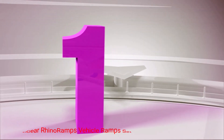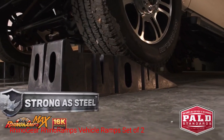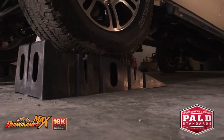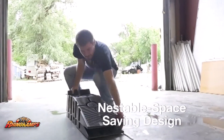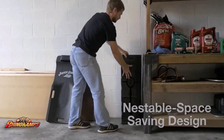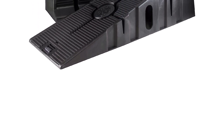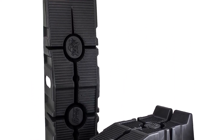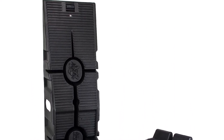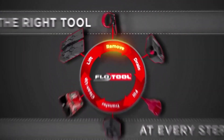Number 1: RhinoGear Rhino Ramps Vehicle Ramp Set of 2. These rugged ramps from RhinoGear feature a non-skid base and a tread pattern that prevents tires from slipping, with a 17-degree incline that is useful for low-clearance vehicles. They're also stackable when not in use, and can hold vehicles up to 12,000 GVW (gross vehicle weight) with tires as wide as 9 inches. That's good enough for most cars and small to medium SUVs.